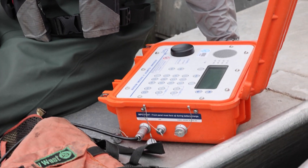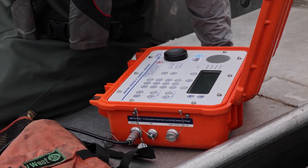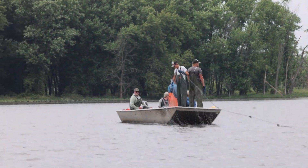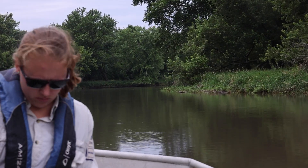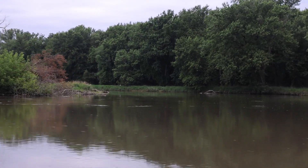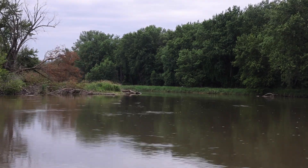One of our other goals with continuing to tag and continuing removal efforts is to keep the population as low as we possibly can to prevent any attempts at spawning. If you see an invasive carp, please report it to Fish and Wildlife Service, USGS, Minnesota DNR, or Wisconsin DNR. We all work together down here to help mitigate this problem.